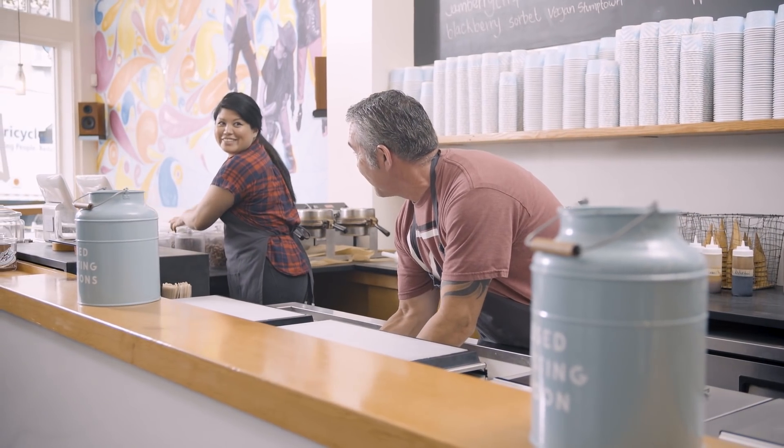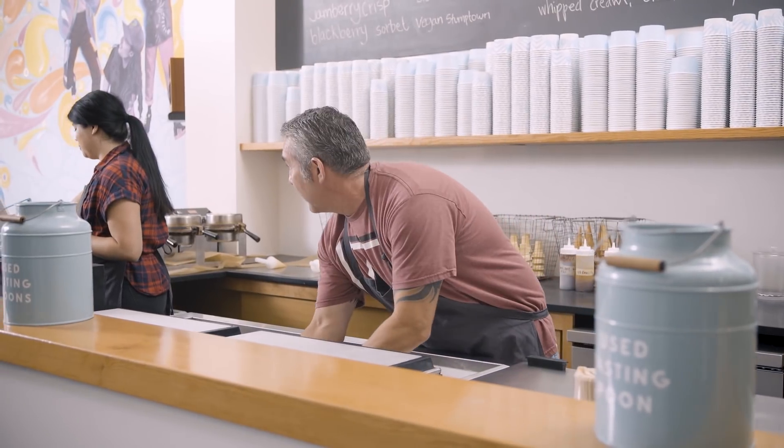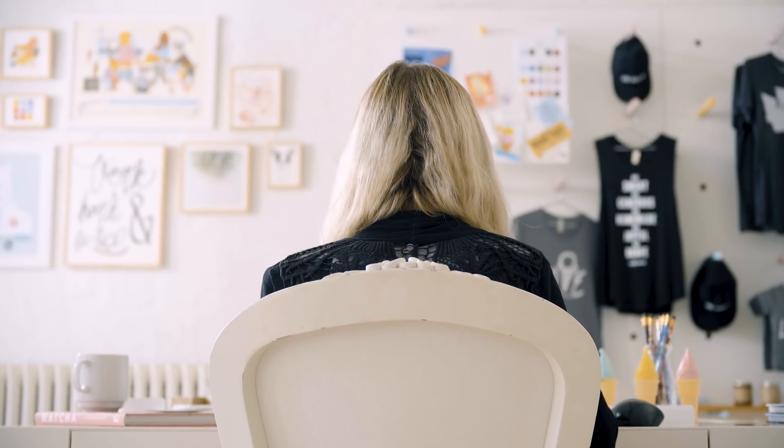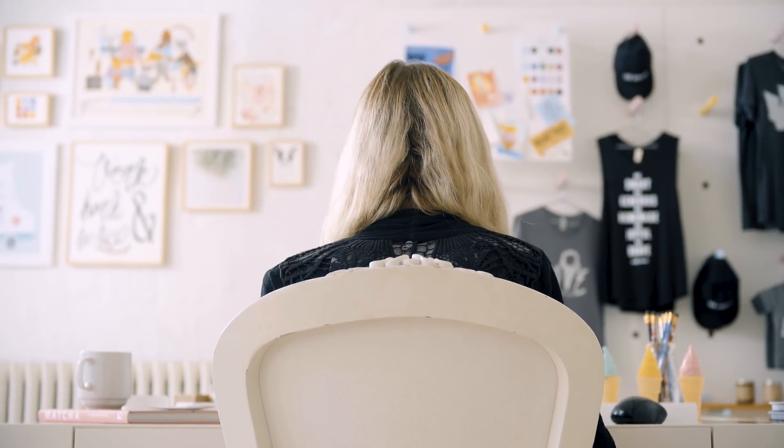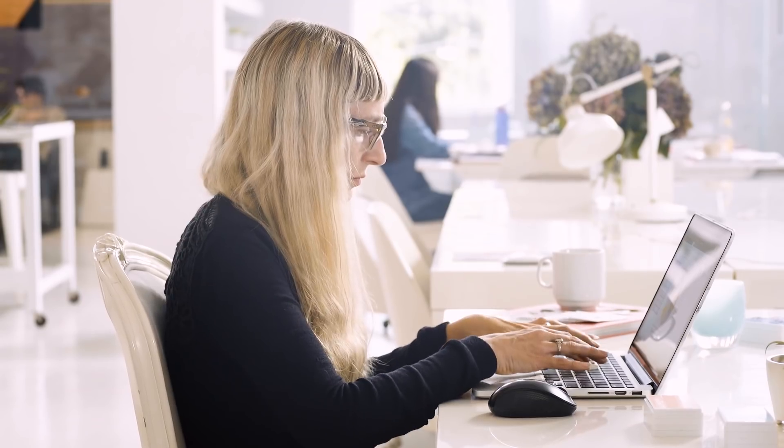We track our employee happiness, sales by location, payroll costs, inventory. I built a system that allowed us to look at historical sales data along with our payroll data to schedule our shops for the year ahead.